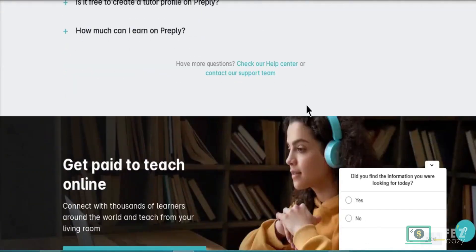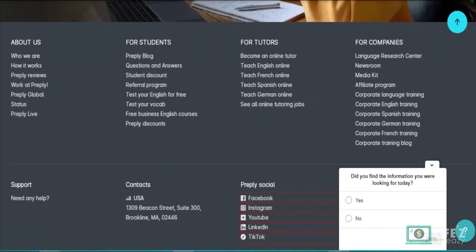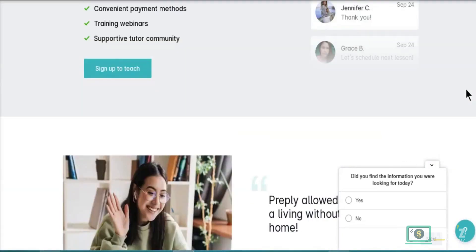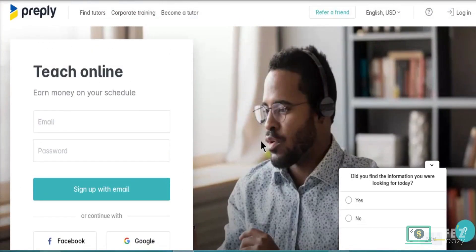To get started, register on their website and fill in all of your information, including your starting price, which is usually set to the default of eight dollars. After that, upload your photo and complete your headline and about-the-author page info. Upload a two-minute introduction video to greet your students, talk about your teaching experience, mention certification, and invite them to book a trial. Students will usually watch this video before deciding whether or not to hire you, so make it interesting.